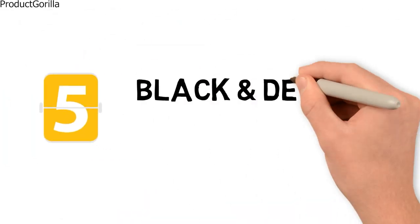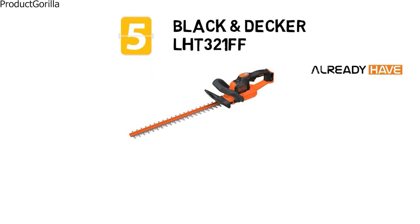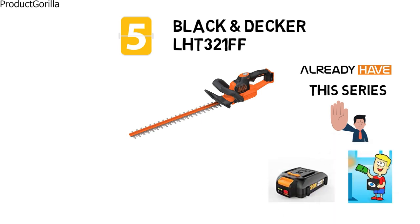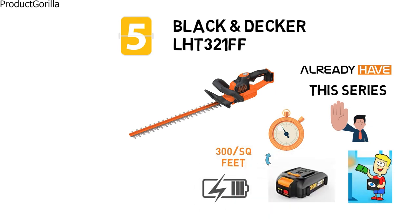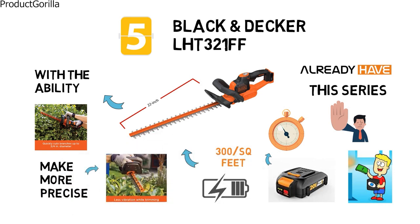At number 5 is the Black & Decker LHT321FF. If you already have other tools in this series, there is no need to purchase the 20-volt lithium-ion battery separately. The battery itself is going to last you a long time, roughly 3,000 square feet, and is quick and easy to change and charge. The trimmer itself has a 22-inch dual-action blade with the ability to cut upwards of 3 quarters of an inch in diameter. You'll be able to make more precise cuts due to the reduction in vibration.